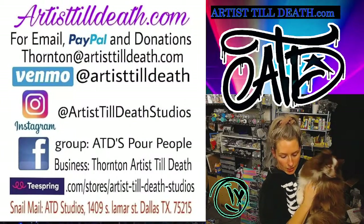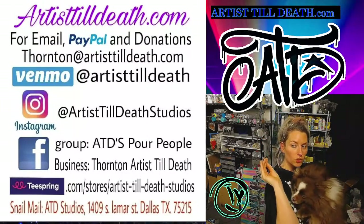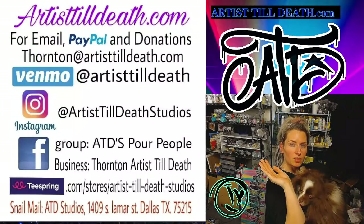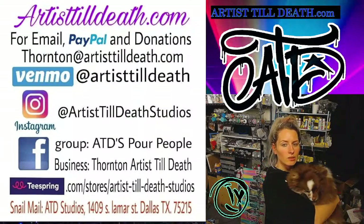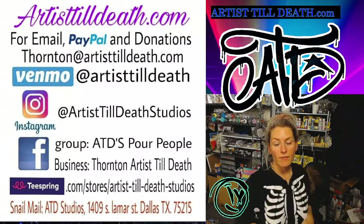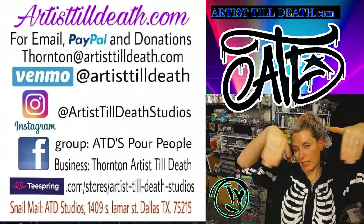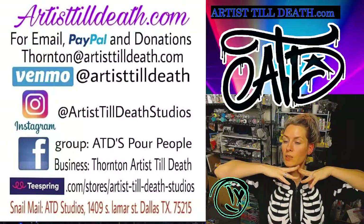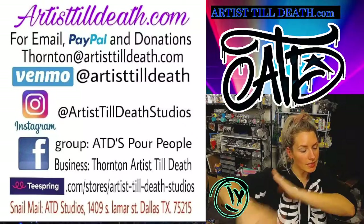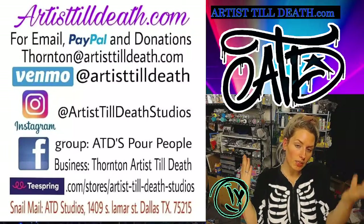So you guys, I hope you enjoyed that little comparison tutorial. If you have any further questions about it please comment down below or message me on the message form on my website, artisttillstick.com, where you can find all the paste and substrate I used today.